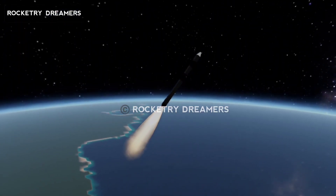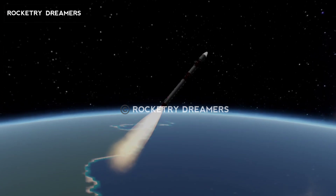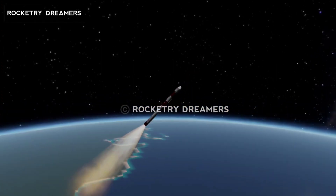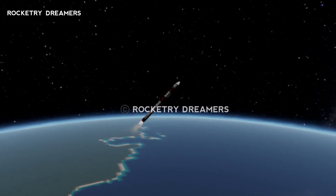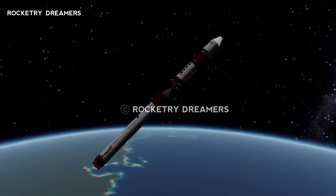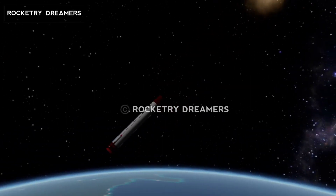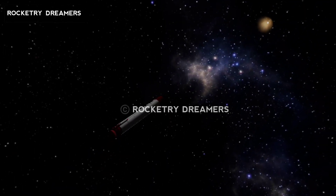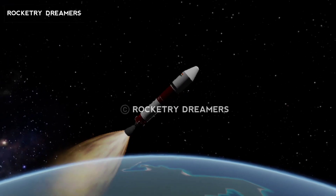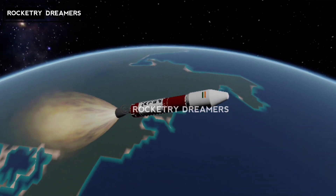The total mission duration is expected to be around 17 minutes and 44 seconds. You are in the first stage flight. The screen shows second stage engine started. The first stage has taken the vehicle to an altitude of more than 49 kilometres and imparted a relative velocity of 1.4 kilometres per second.